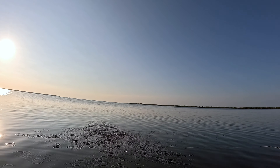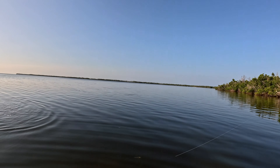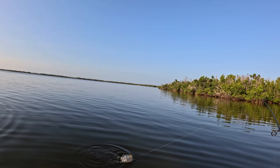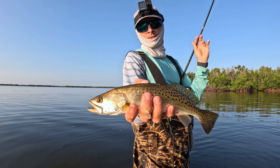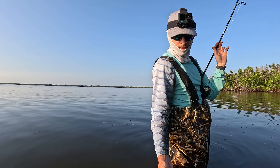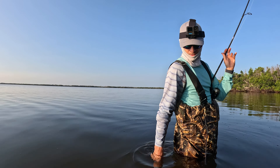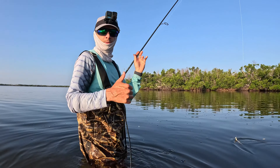There you go — hit that one right here! Little trout, it's a pretty little trout. Now I just need a snook and we will have a slam before breakfast. See ya — sweet!